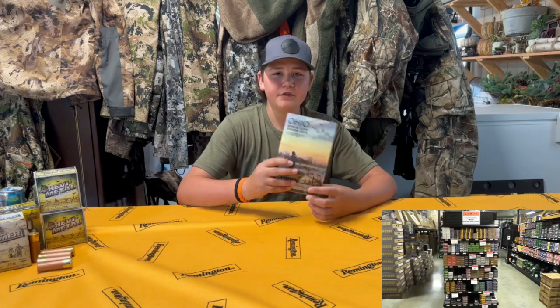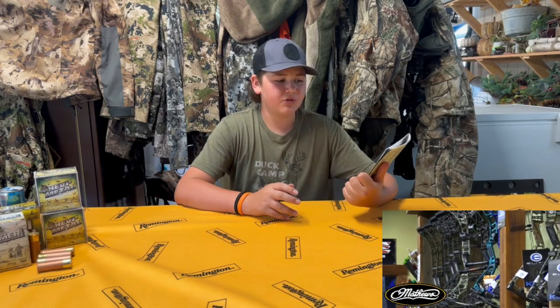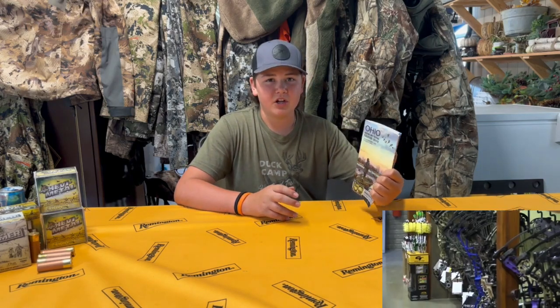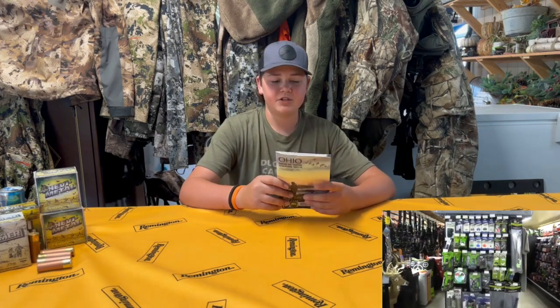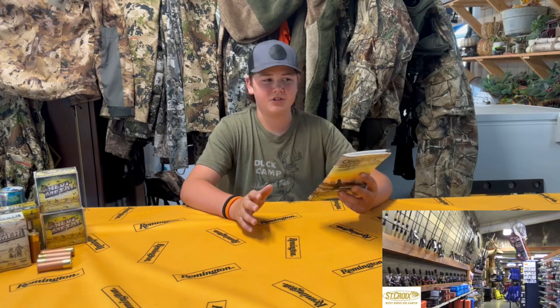We're keeping up with our regulations again this year. If you guys want to get these new 2023-2024 regulation hunting books, you can get one at Premier Outdoors. You can get anything for hunting and fishing there — get ready for the season.